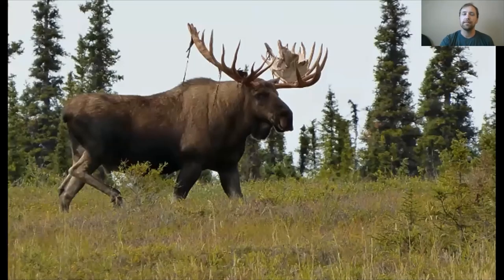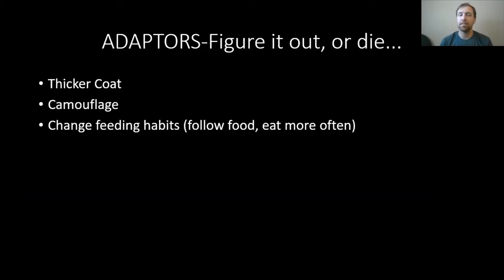Our moose — their adaptations are to move around and find food. They have really long legs to be able to stay on top of the snow, though they do sink. They grow a slightly thicker fur coat, and then with a big bull moose, you can see they have big antlers — in mid to late winter they actually drop those, partly because it's just a lot easier to not have to walk around with those heavy things. In the spring they'll start regrowing them. Our adapters figure it out or die — by growing a thicker coat, having camouflage, or changing their feeding habits to follow food and eat more often.